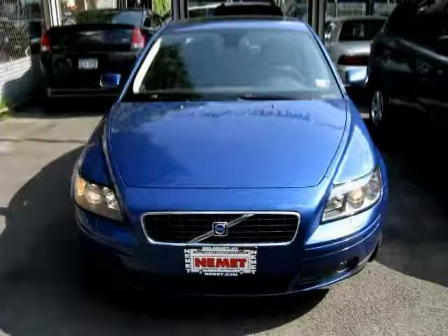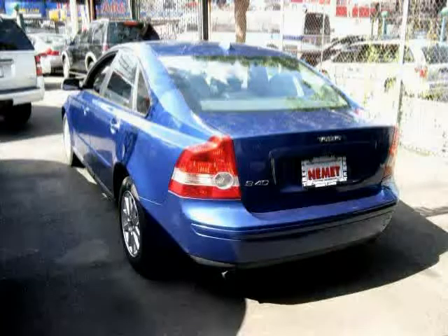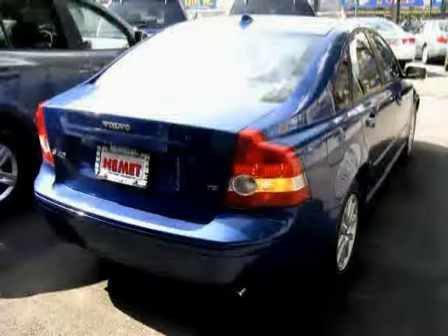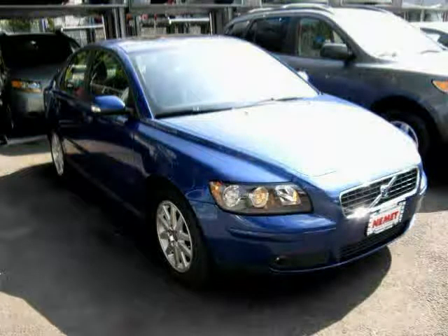2006 Volvo S40 equipped with leather interior, power passenger seat, power driver seat, sun moon roof, heated mirrors, four-wheel anti-lock brakes, front-wheel drive, turbocharged, traction control, driver and passenger side airbag, rear-head airbag, and vehicle anti-theft system.